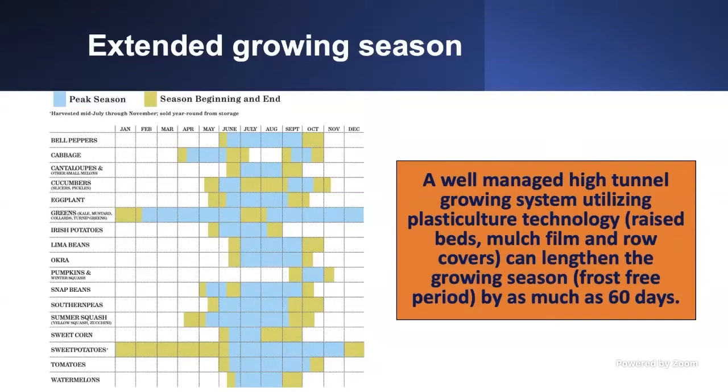Think about it: while an open-field grower harvests bell peppers in June, July, and August, a high-tunnel grower could be harvesting in April and May when there's no bell pepper in the market — that's when you get the higher price. The same applies to cabbage, a cool-season crop we normally harvest in October for fall or April and May for spring. With a high tunnel, you can harvest cabbage in December or January, avoiding the frost impact we typically face in winter.